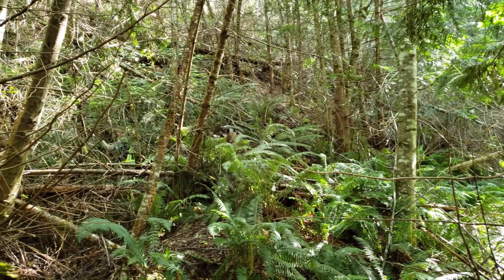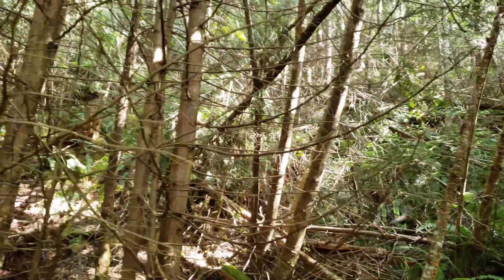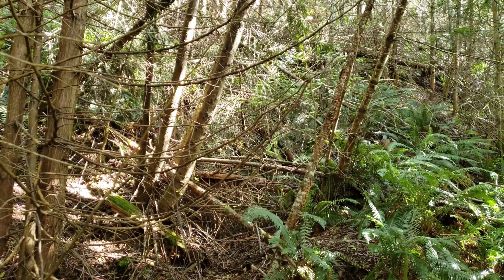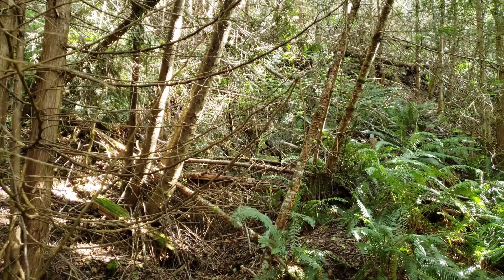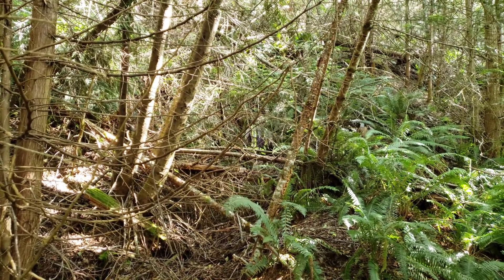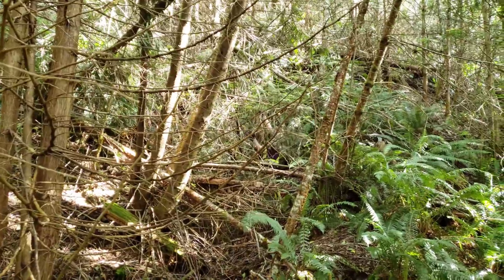A beautiful afternoon to go prospecting. We thought we'd locate an old adit and we're going to check out a showing we found a little while ago that we had XRF'd — it has decent values for gold, silver, lead, zinc, and some copper.